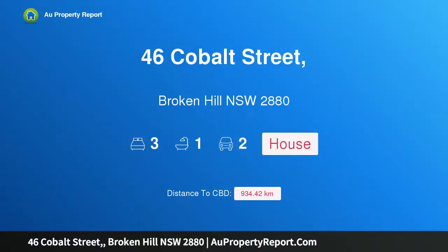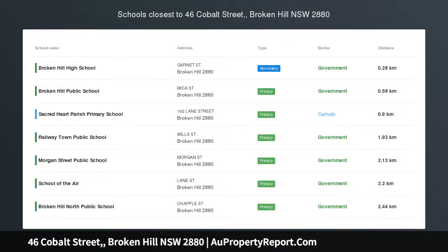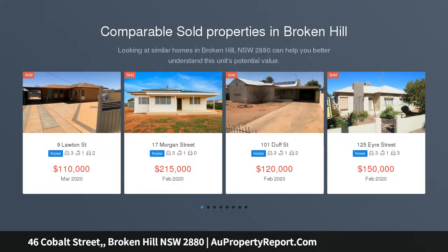Hi, I am glad to introduce property 46 Cobalt Street, Broken Hill NSW 2880 — an artist's home with 3 bedrooms plus sleep out. The owners are selling to move closer to their kids.